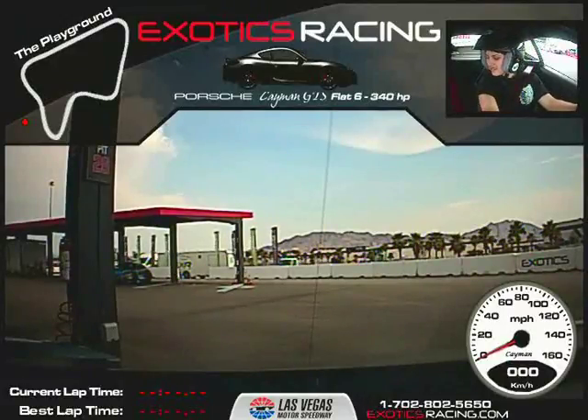My name is Abraham. We're doing five laps in the beautiful Porsche Cayman GTS.